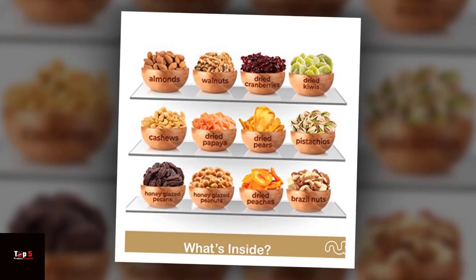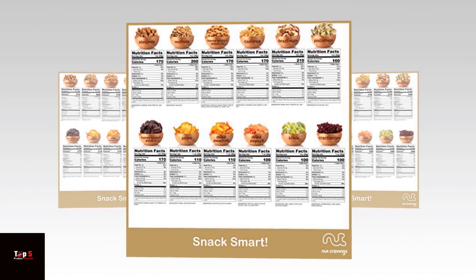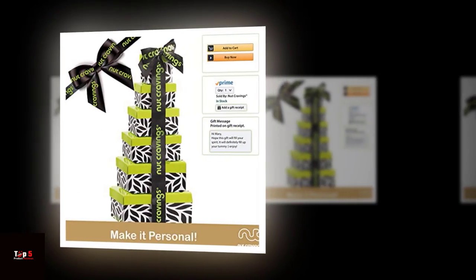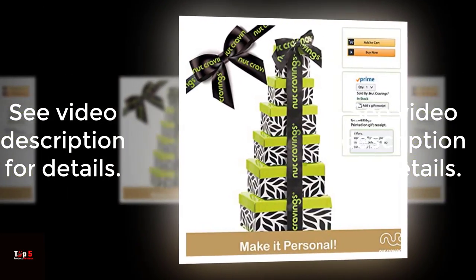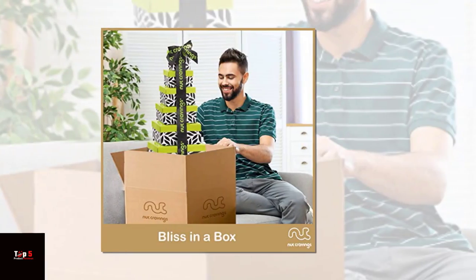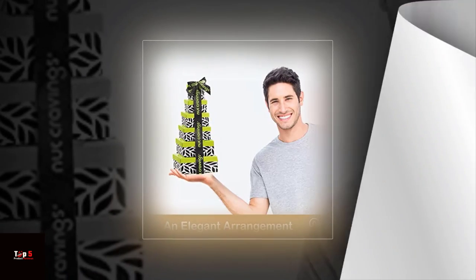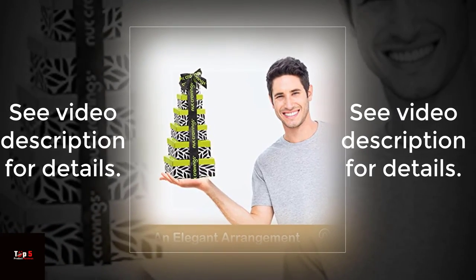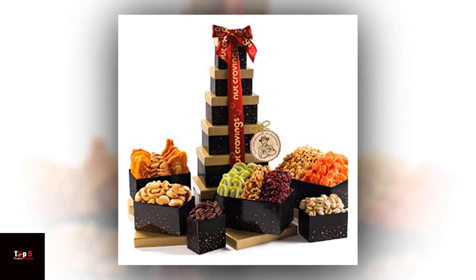So there you have it, 5 of the best dry fruits and mixed nuts gift baskets for Valentine's Day. Whichever you choose, your loved one will surely appreciate the thought and care that went into choosing this delicious gift. Happy Valentine's Day! Don't forget to like and subscribe for more gift ideas and product reviews. If you have any questions or comments, be sure to leave them below. See video description for details. See you in the next video!